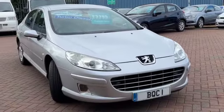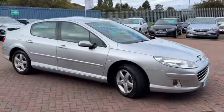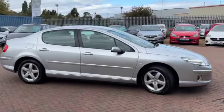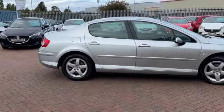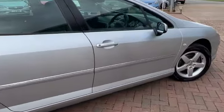This is a vehicle that we've just taken in part exchange. The previous customers have been using it for touring and towing their caravan, so it has got a detachable towbar with it. It's also got these lovely alloy wheels.